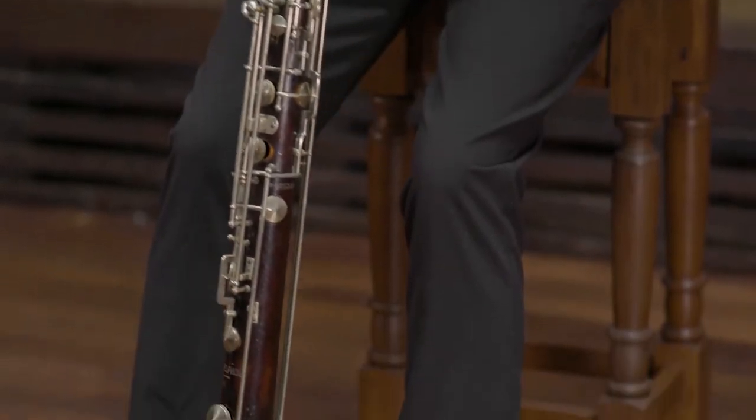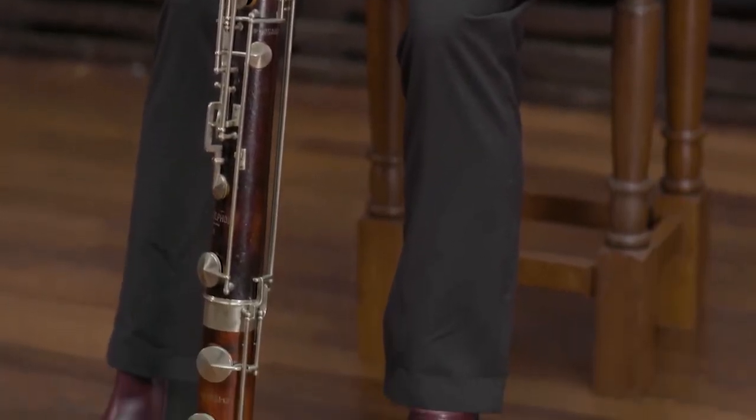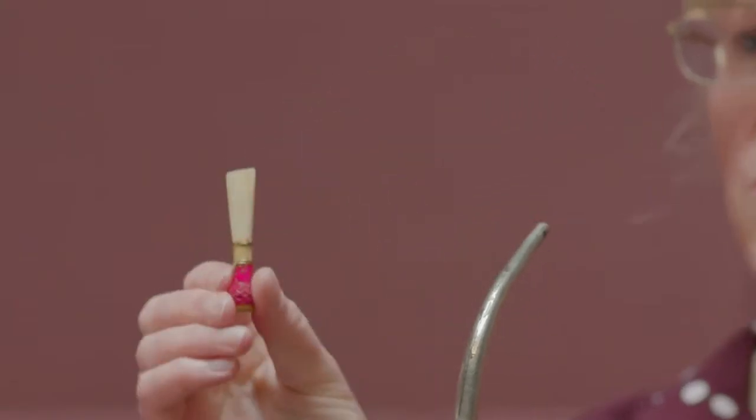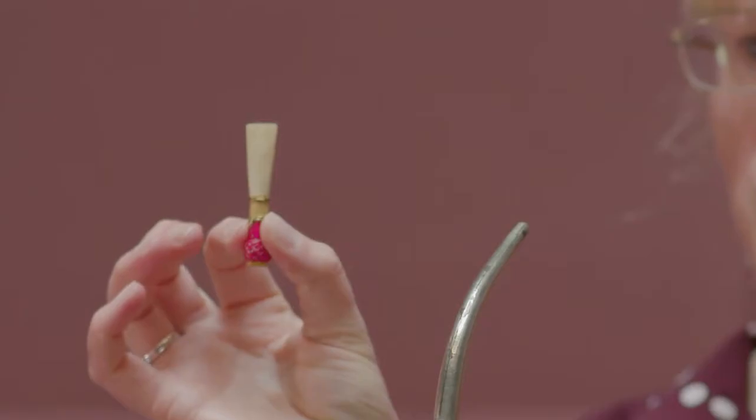Some are made of maple, some are made of blackwood, and it uses a slightly smaller bassoon reed. It's very similar but it is slightly narrower and smaller.